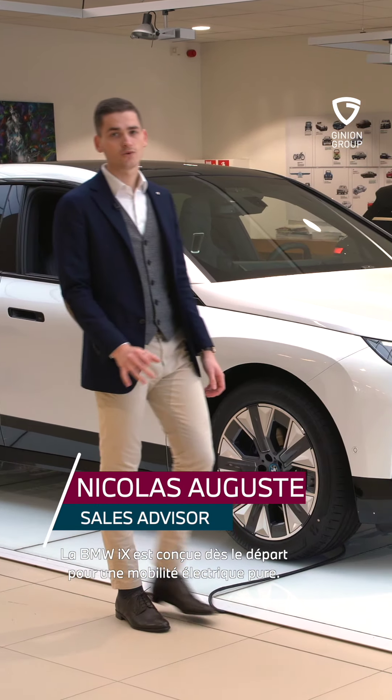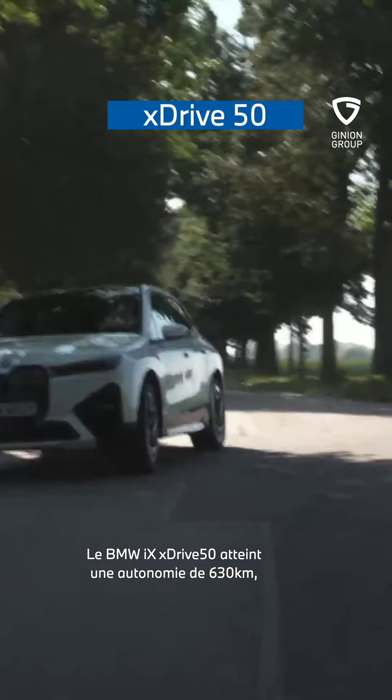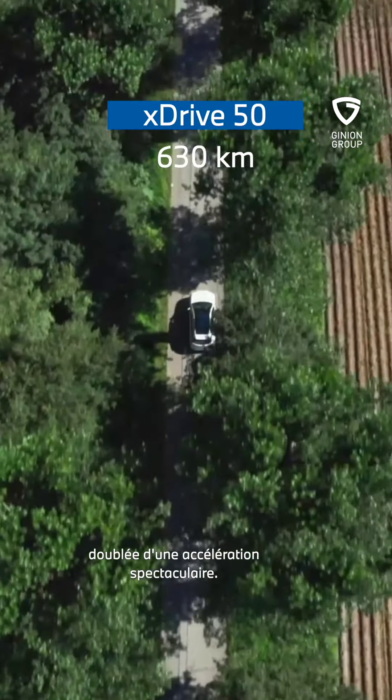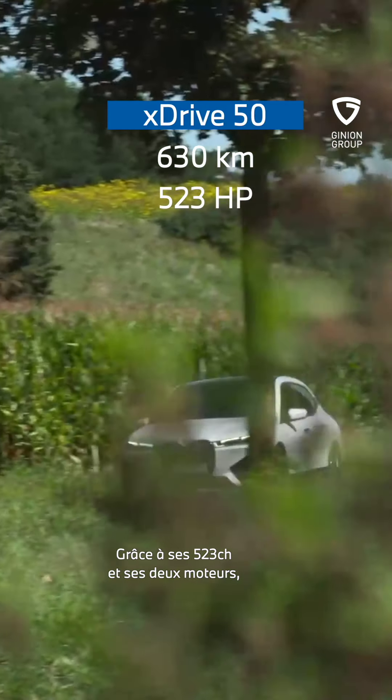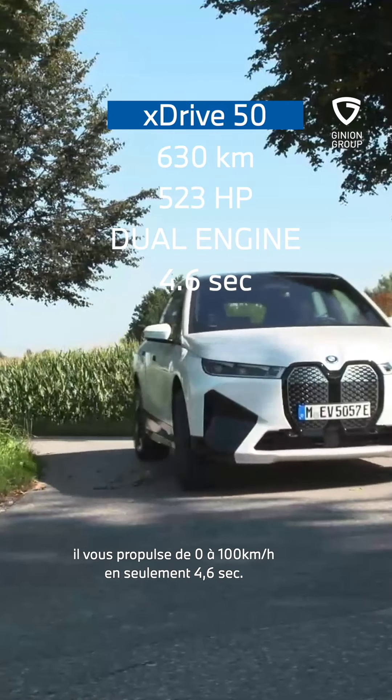De BMW iX is van de metafanen ontworpen voor puur elektrische mobiliteit. De xDrive50 bereikt een uitzonderlijke actieradius van 630 km met een spectaculaire acceleratie vanuit stilstand. Dankzij zijn 523 pk en twee motoren stuurt hij u in slechts 4,6 seconden van 0 tot 100 km per uur.